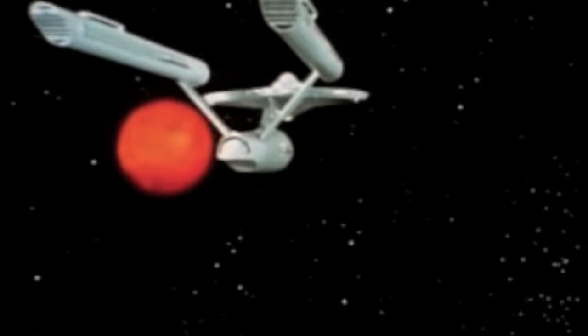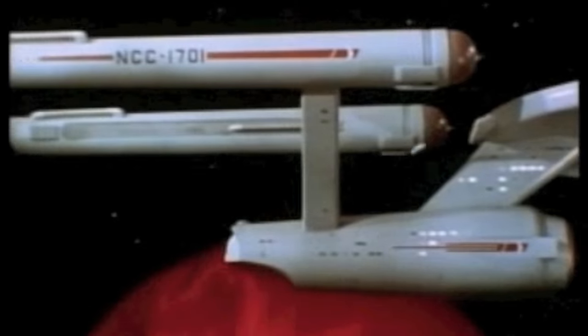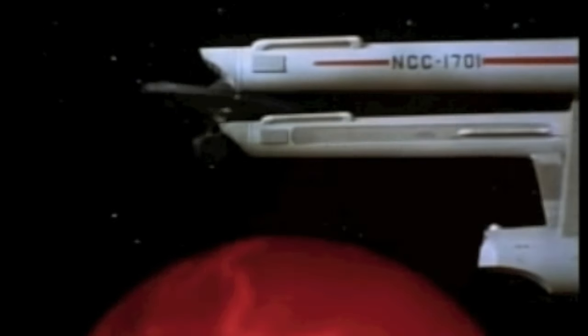Space, the final frontier. These are the voyages of the starship Enterprise. Its five-year mission: to explore strange new worlds, to seek out new life and new civilizations, to boldly go where no man has gone before.